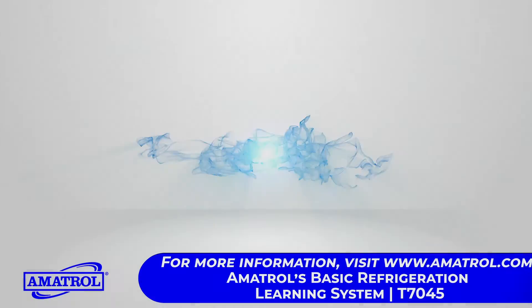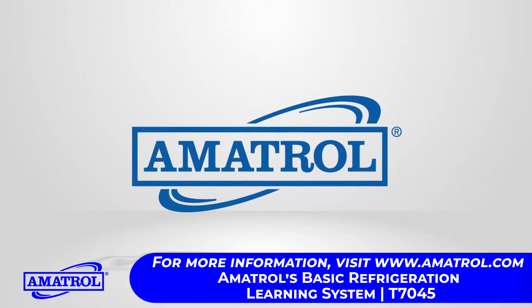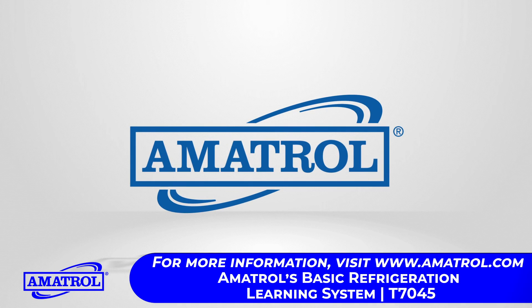Contact Amitrol today to learn more about all of our HVACR training products. Thank you so much for joining us.